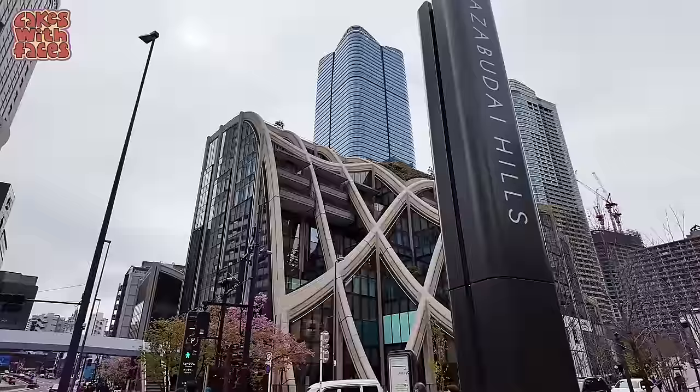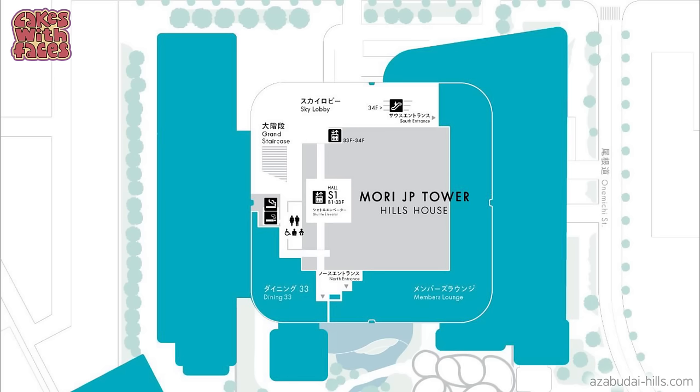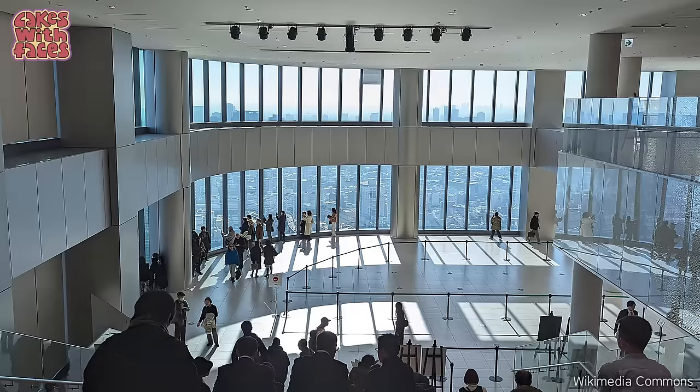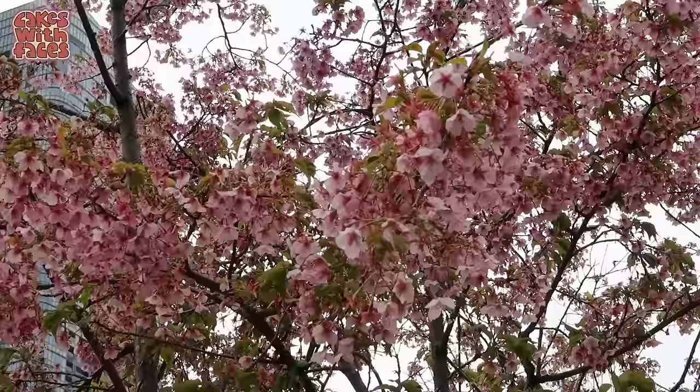Just across the road you've got a view of Tokyo Tower. If you go up to floor 33 of the main skyscraper at Azabudai Hills, there's a free observation deck with a great view of Tokyo Tower. At the start of March, a few weeks before the start of cherry blossom season, there are some early-blooming sakura outside.